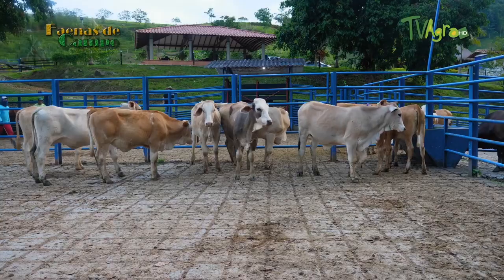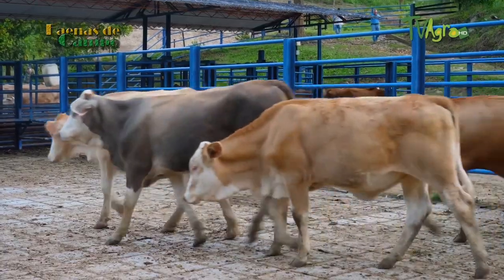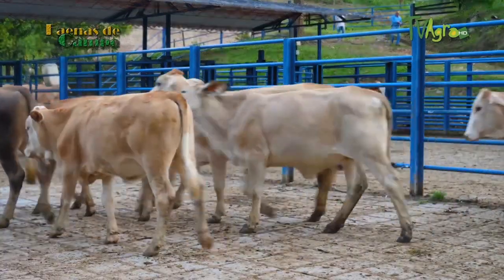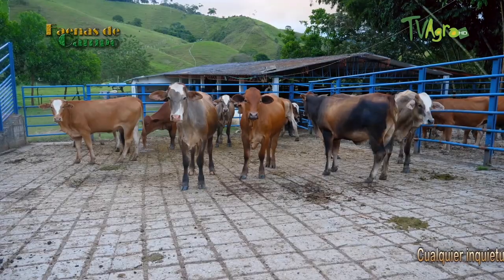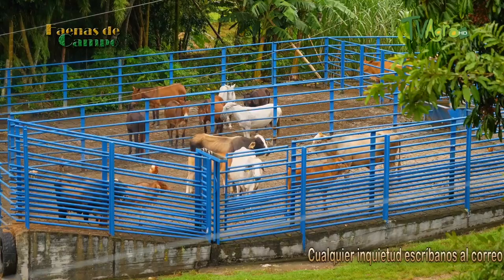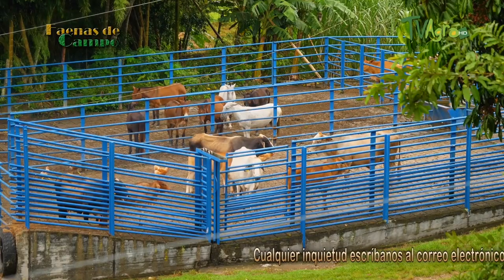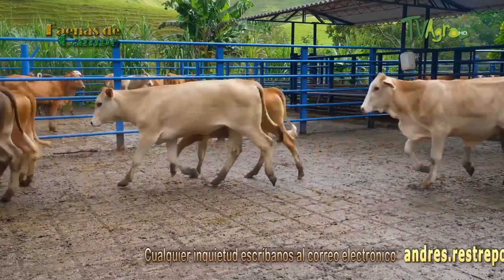Logically, that F1 is an extraordinary mother — the best product we have in the Simmental association for tropical conditions. If we want to talk about double purpose, that Simmental-Brahman cross gives us the capacity for ample milk production, enough to raise very heavy calves and very strong replacement females.